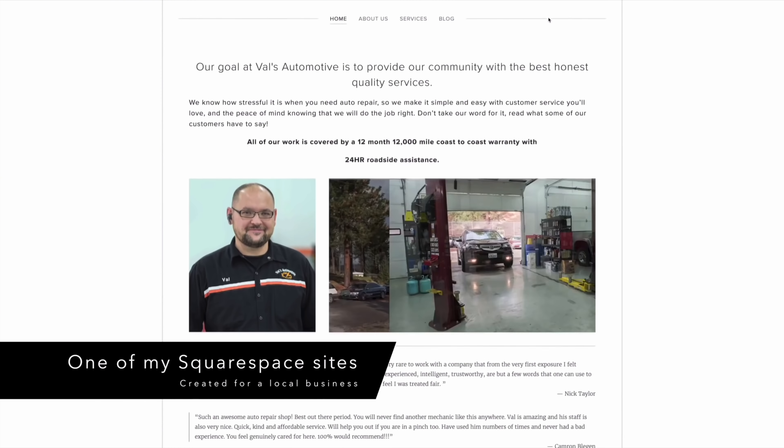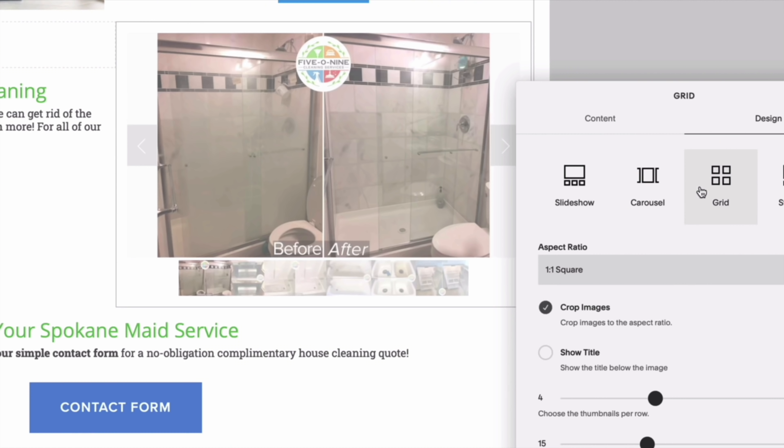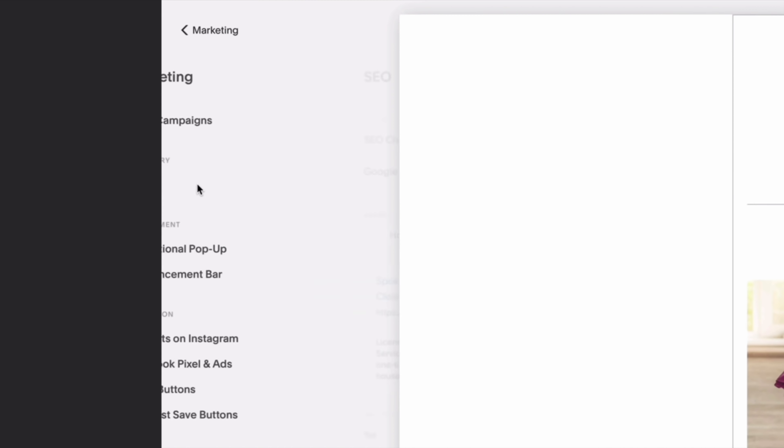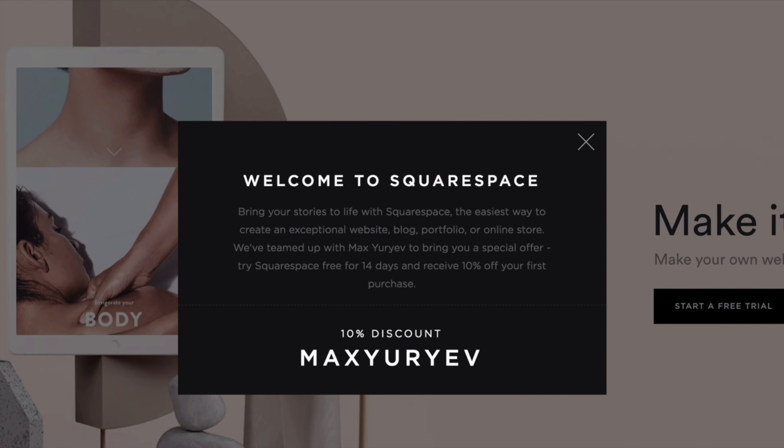Before we get into the negatives, let me give a shout out to the sponsor — Squarespace. Does your website suck? Squarespace is seriously the best way to build a brand new one with no web-making experience. Whether you want a portfolio, blog, e-commerce, or anything else, you just choose a template and customize blocks of text and images. It's incredibly simple, affordable, and has great built-in SEO tools. Start your free two-week trial — no credit card needed — at squarespace.com/maxyuryev, and save 10% off your first purchase.